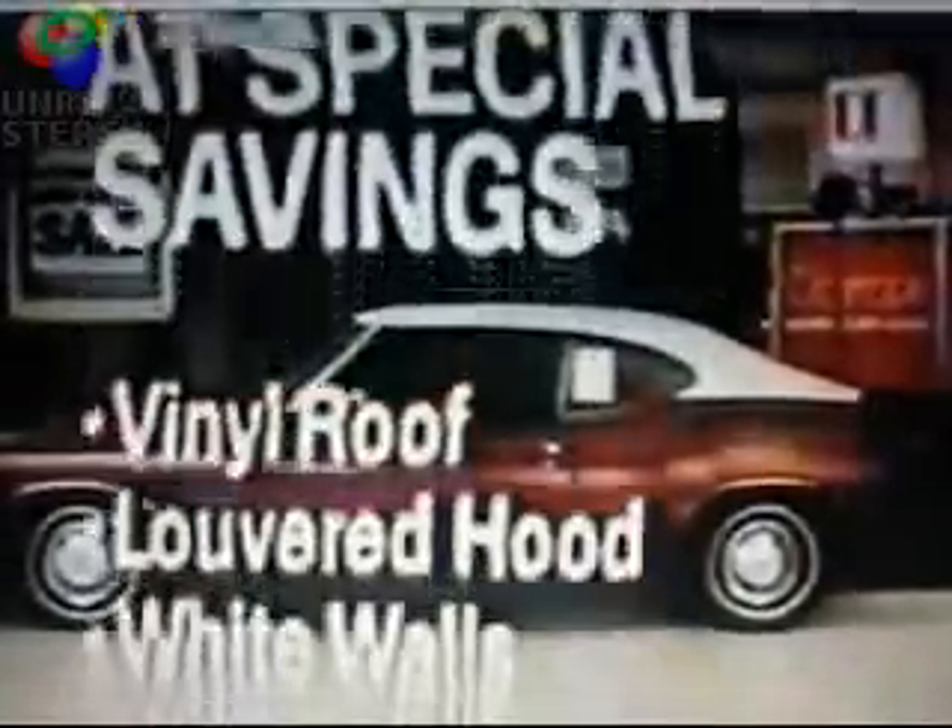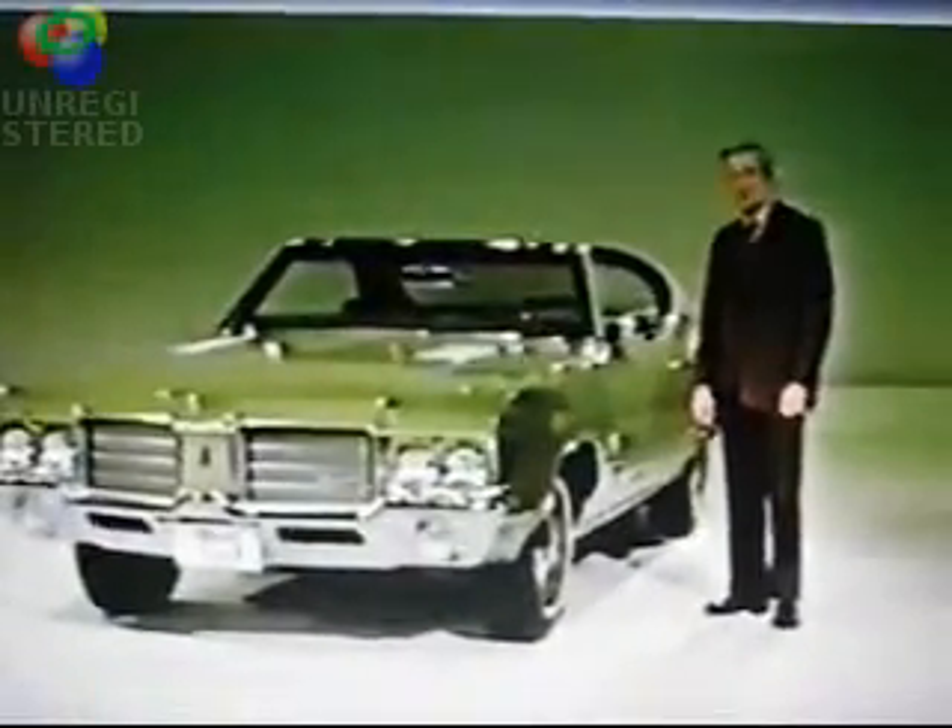Oldsmobile's lowest priced hard top: Cutlass S. Buy Oldsmobile. It's a lot of car, and for less money than you think.